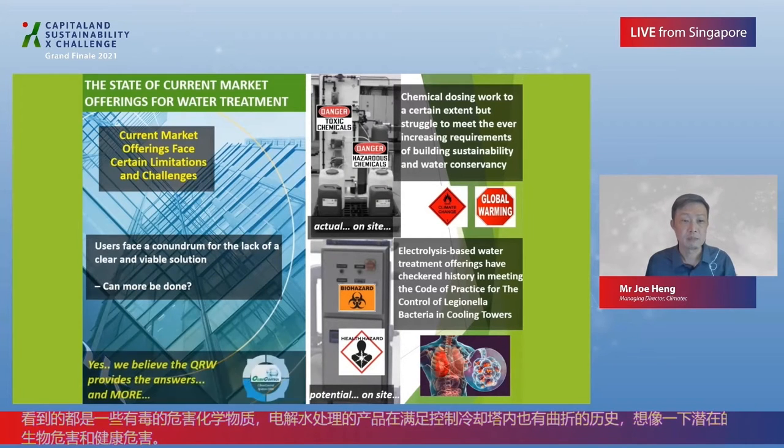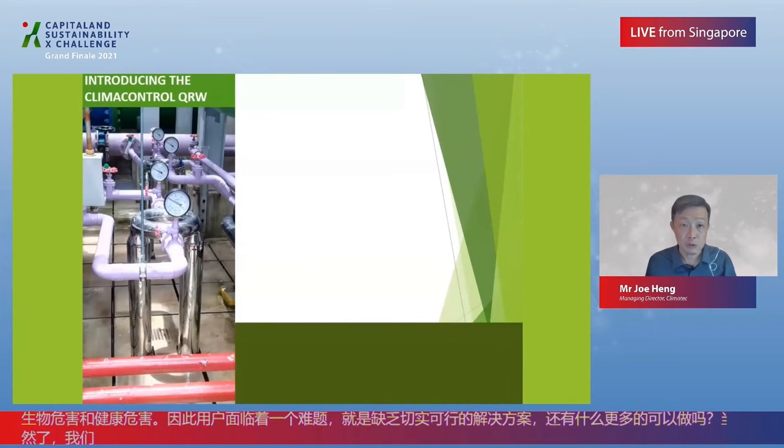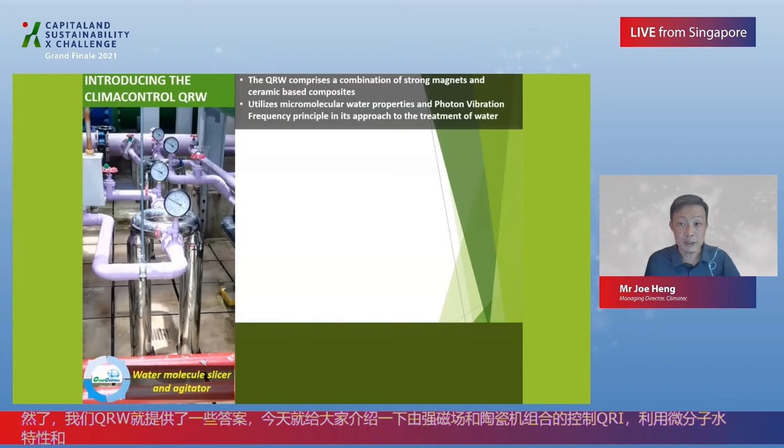Users face a conundrum for the lack of a clear and viable solution. Can more be done? Yes — we believe that the QRW provides the answers, and more. We introduce the climate-controlled QRW. The QRW comprises a combination of strong magnets and ceramic-based composites. It utilizes micromolecular water properties and photon vibration frequency principles in its approach to the treatment of water. In layman's terms, it is a water molecule slicer and agitator.